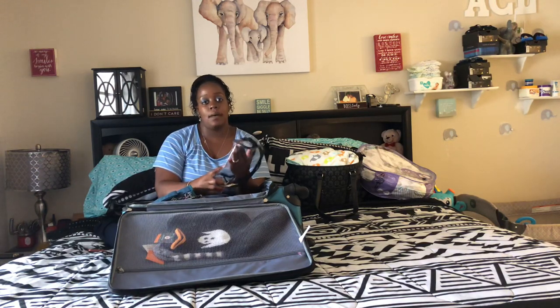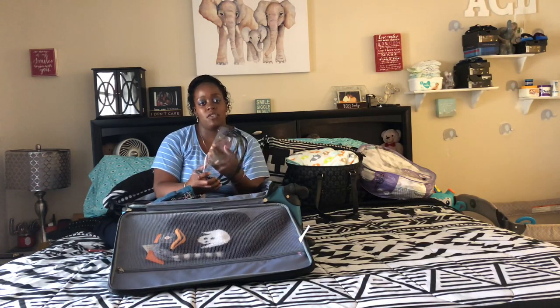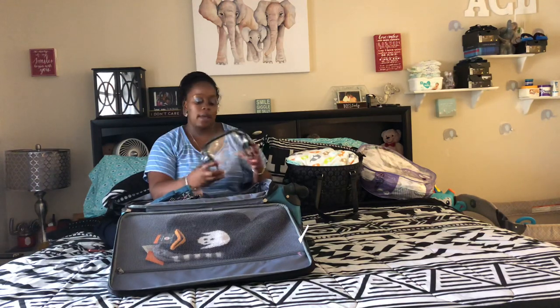This is the suitcase we're bringing - a medium-size suitcase. It's empty now but it'll have some items in there like hair products - a brush and some hairspray or something. Those will go right into this bag.